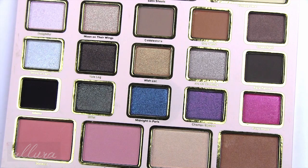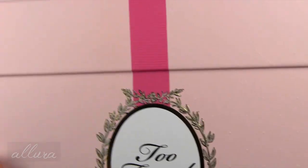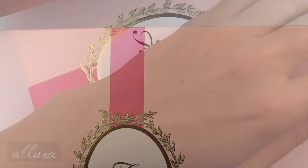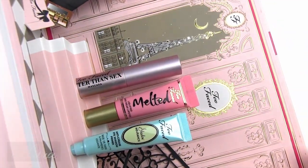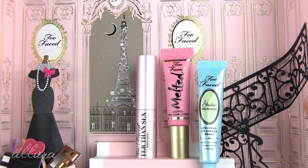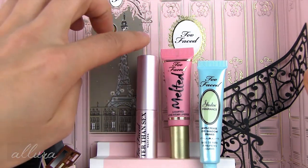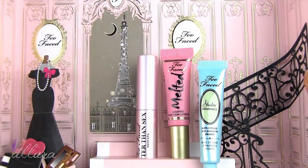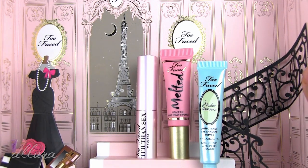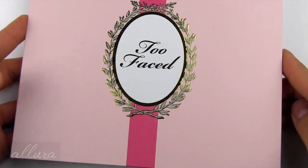Let's get looking at the Too Faced Sephora exclusive holiday kit. The kit comes in a box that opens at the top like a present. The box folds out and inside you get a pop-up scene with three deluxe sample size items: the Better Than Sex mascara, a melted liquefied lipstick in the shade Peony, and a shadow insurance. I'll be concentrating on the palette itself.